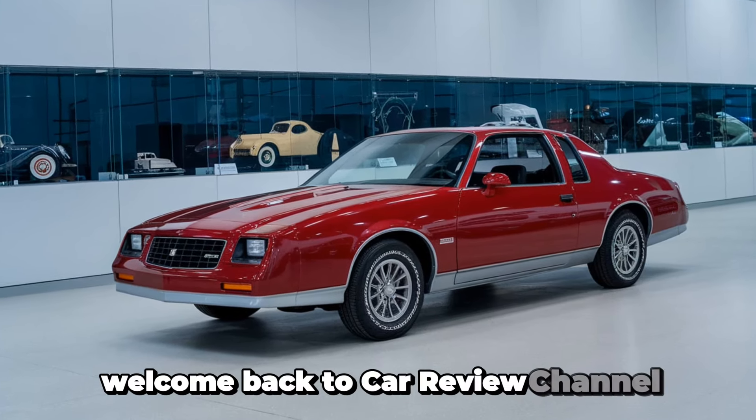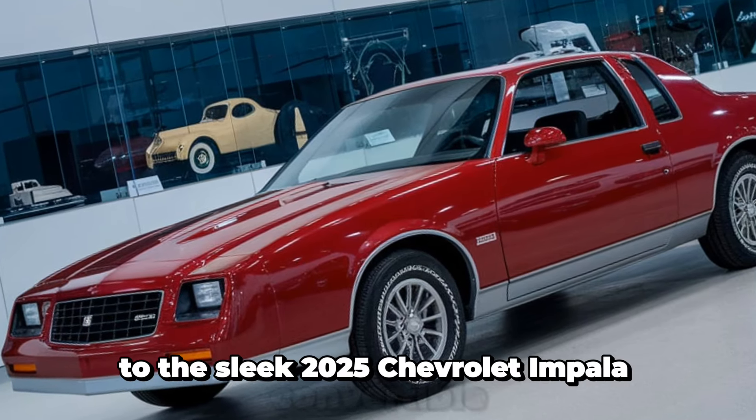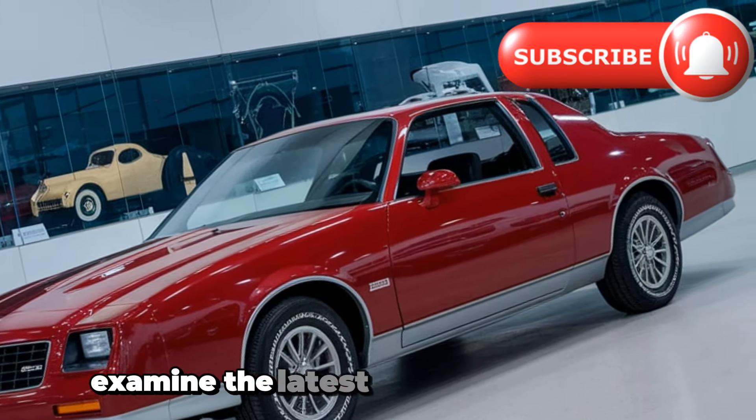Welcome back to Car Review Channel. Today, we're exploring the legendary Chevrolet Impala, from its iconic first generation to the sleek 2025 Chevrolet Impala convertible. Stick around as we delve into its rich history, examine the latest design and features, and give you a sneak peek into what to expect when it hits the market.